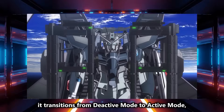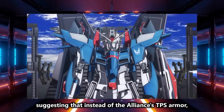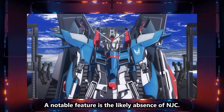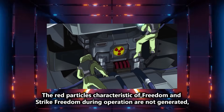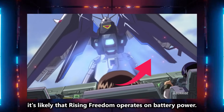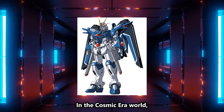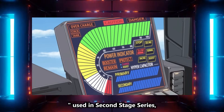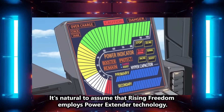In the third trailer, it transitions from de-active mode to active mode, suggesting that instead of the Alliance's TPS armor, it employs VPS armor like Strike Freedom. A notable feature is the likely absence of NJC. The red particles characteristic of Freedom and Strike Freedom during operation are not generated, implying non-nuclear power. Thus, it's likely that Rising Freedom operates on battery power. In the Cosmic Era world, high-output battery packs known as power extenders, used in the second stage series, have become widespread. It's natural to assume that Rising Freedom employs power extender technology.